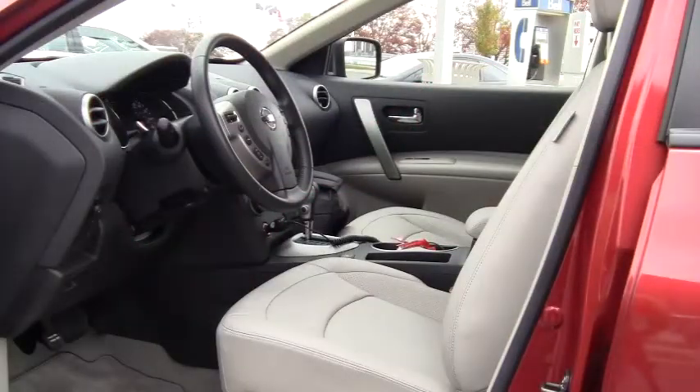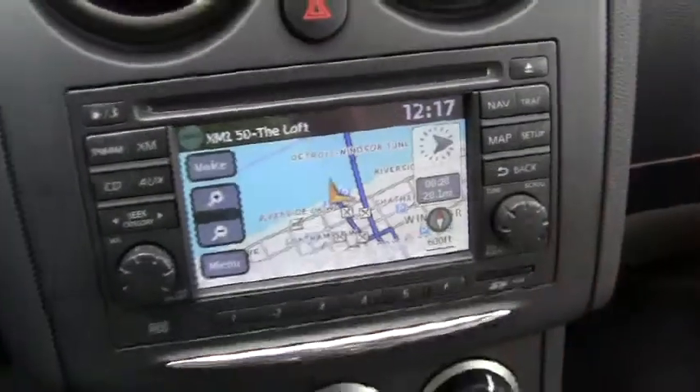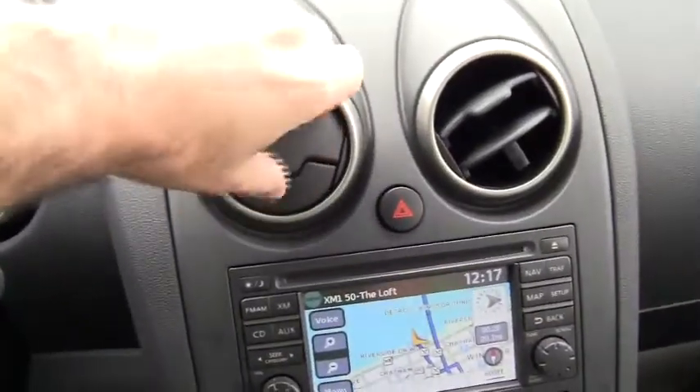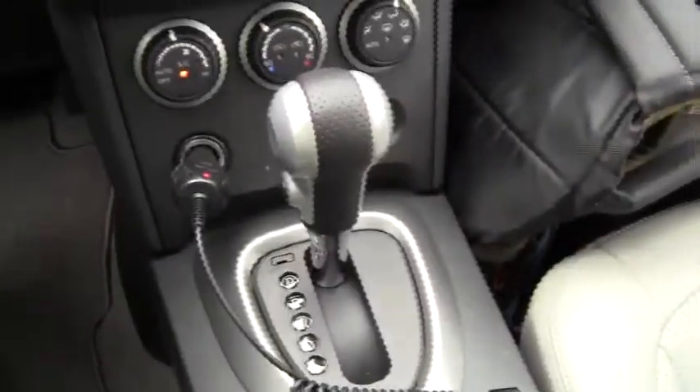You definitely don't want something out of the ordinary when it comes to an interior, and the Rogue is pretty straightforward. The navigation system is straightforward and easy to use. I like the way the vents open and close. The dash is nicely laid out, and basically everything falls to hand very easily.